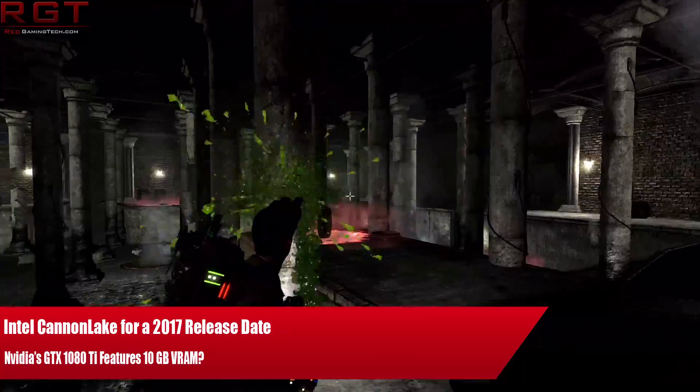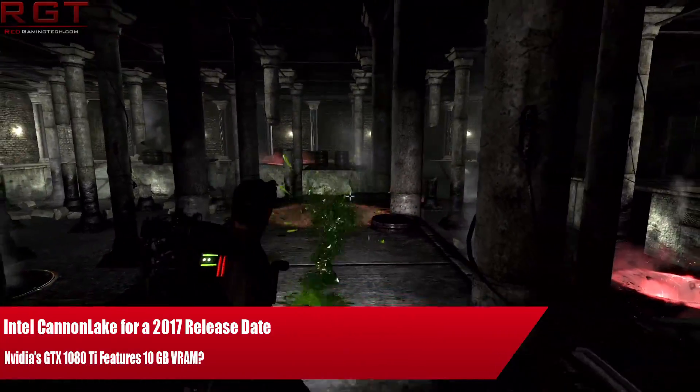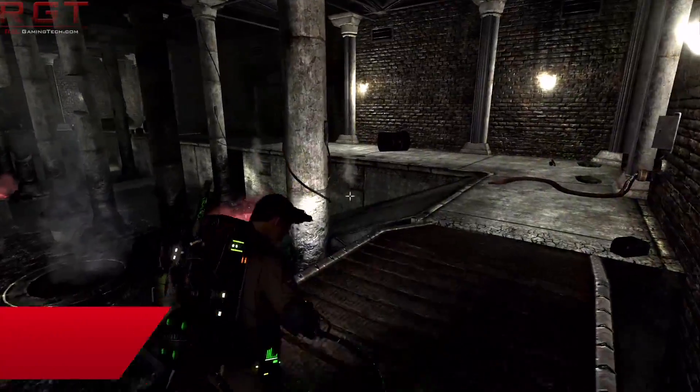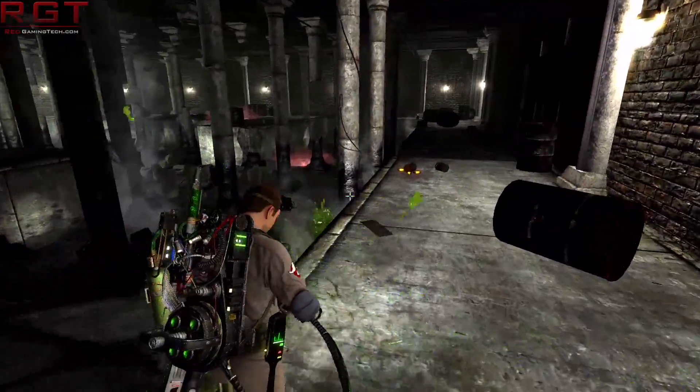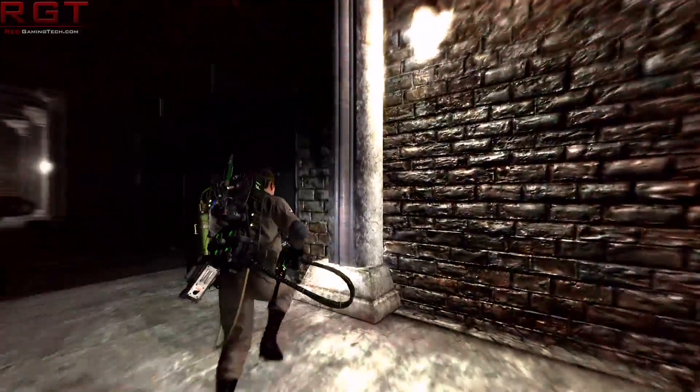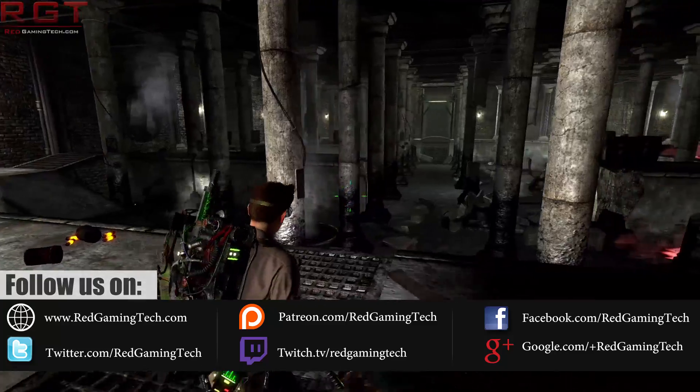Ladies and gentlemen, my name is Paul and in this Red Gaming Silicon video we're going to be discussing tech news — the first of which is Intel-related with Cannon Lake, specifically related to release dates and feature sets. Then we're going to be focusing our attentions on the GTX 1080 Ti.